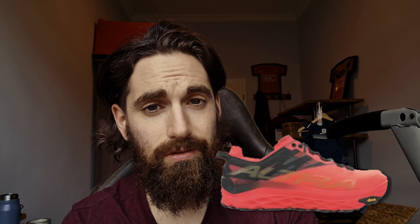It looks fairly high stacked, so it could be an Altra Olympus, maybe a new version coming out in 2022. I read something about that they're becoming a completely new model called the Altra Mont Blanc. Whether that's true, I have no idea.